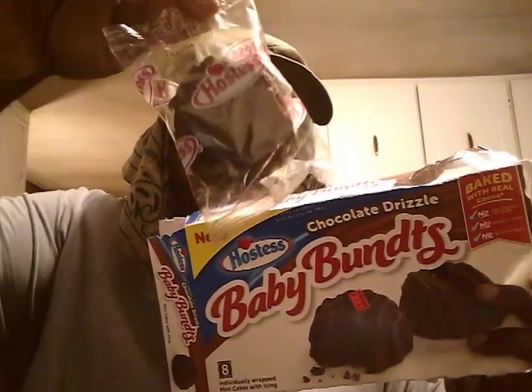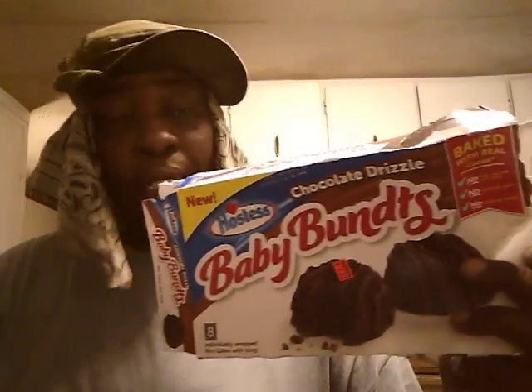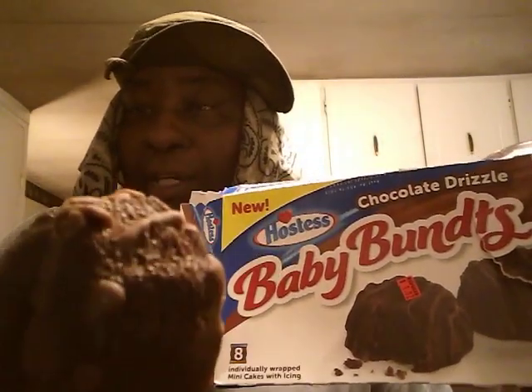It says here: Chocolate Drizzle. Baby Bandits is made by Hostess. Here's what it looks like coming in a visual wrap like this. We're going to break into it and see what I'm working with. Here we go. I rarely eat sweet stuff like this, but when I do, I try to share it with you guys. That's what it looks like right there.